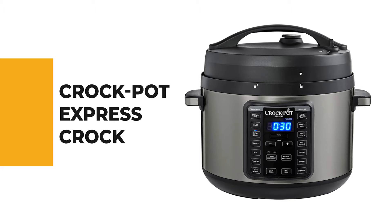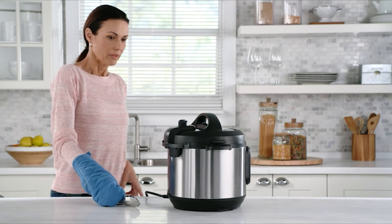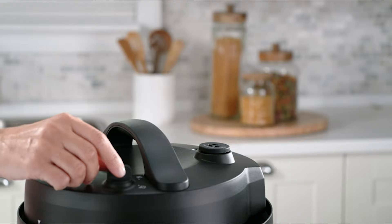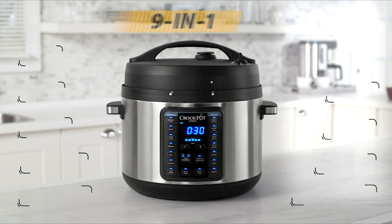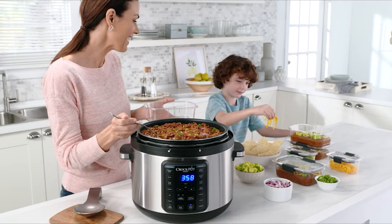Number 7: Crock-Pot Express Crock. If you're searching for an easy-to-operate cooker with a traditional style, look no further than the Crock-Pot Express Crock. The Crock-Pot Express Crock multi-cooker can cook meals at a fraction of the time that conventional cooking requires. This is an all-in-one appliance that lets you pressure cook, sterilize, slow cook, brown/sear, sauté, boil, simmer, and steam.